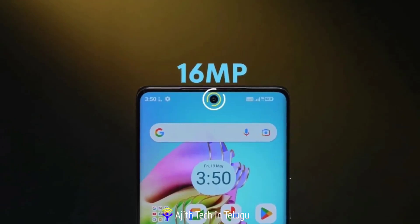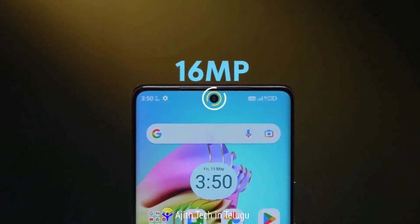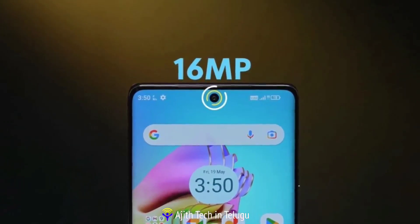The front camera is 16MP and records Full HD at 30fps.